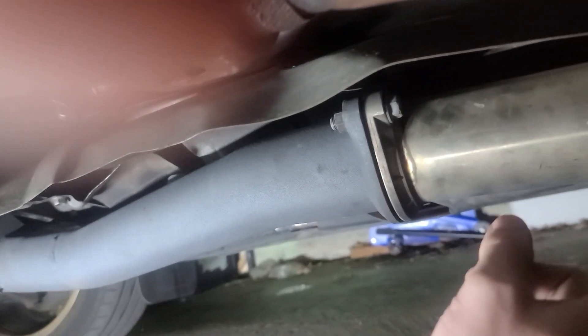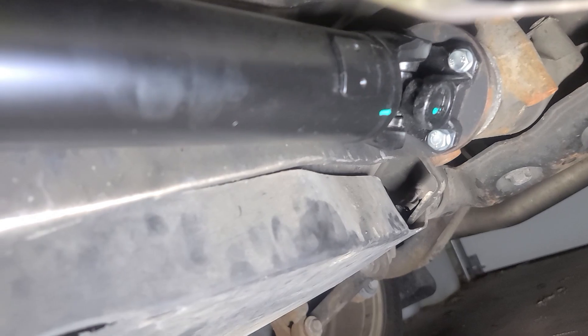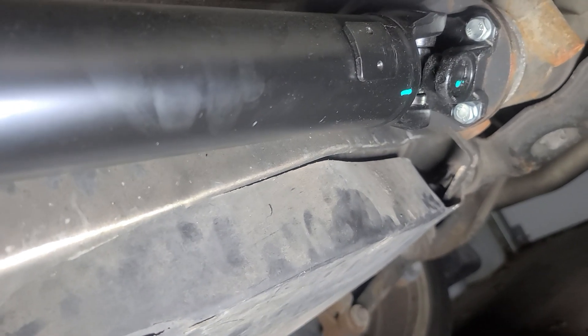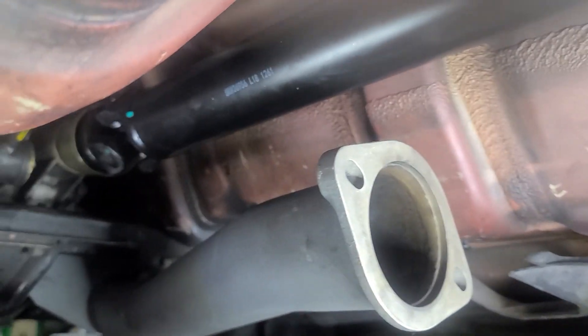I'm going to go ahead and undo these bolts and the two bolts at the back of my mid pipe and get that out of the way. With the heat shield out, it's just left to take this driveshaft out — two bolts right here and then back towards the diff is four bolts. You may have to put your car in neutral. Sometimes you have to get one of the rear tires off the ground in order to swivel that around.